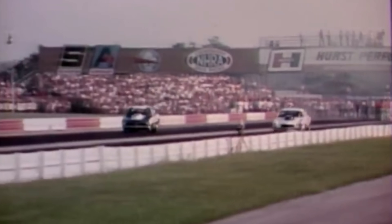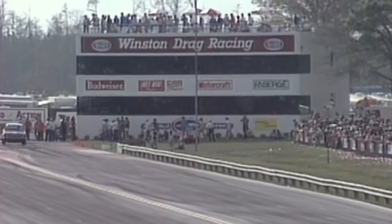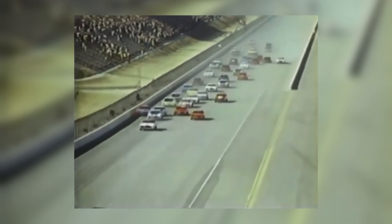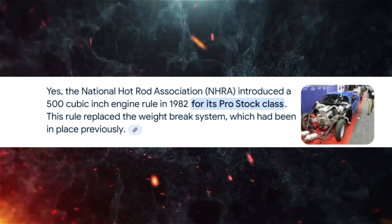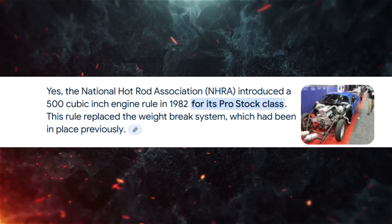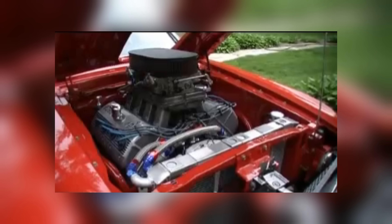Boss development in the mid-1970s kind of took a back seat. NHRA pro-stock was highly favoring small block combinations in small chassis, and NASCAR went from big blocks to small blocks in 1975. This created no home for the Boss engine — and all of that changed in 1982 when NHRA mandated a 500 cubic inch rule, bringing the Boss 9 back into the limelight, better than ever.